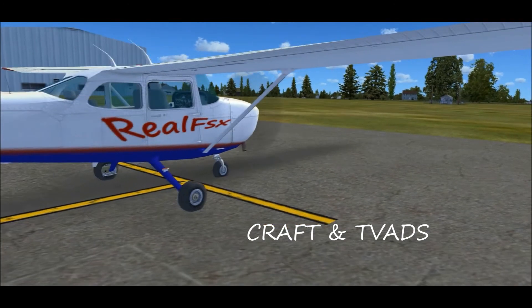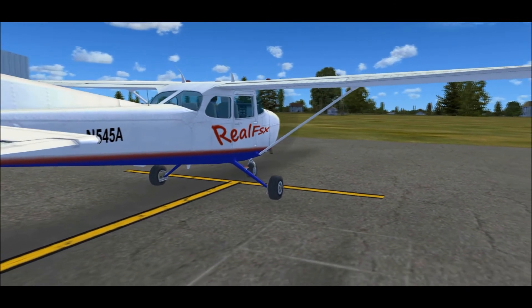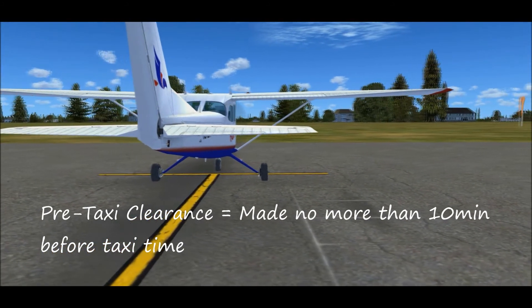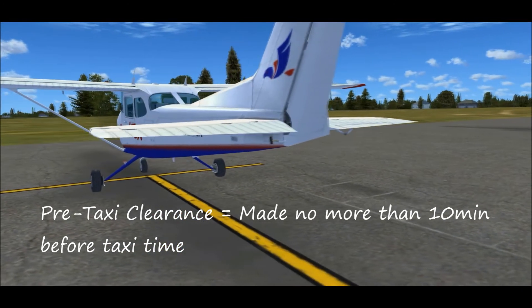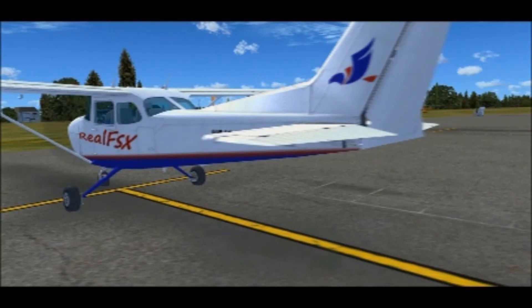When you're departing a towered airport on an IFR flight plan, the clearance delivery controller will issue you a pre-taxi clearance after your initial call up. This call up must be made no more than 10 minutes before the proposed taxi time. The purpose of this video is to get you familiar with the process of receiving, noting, and reading back that IFR clearance.